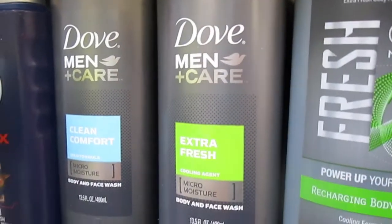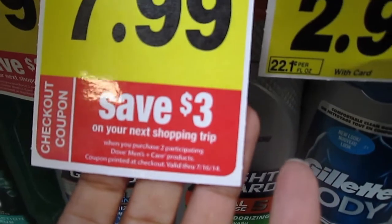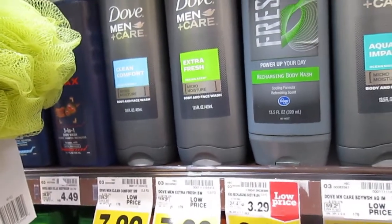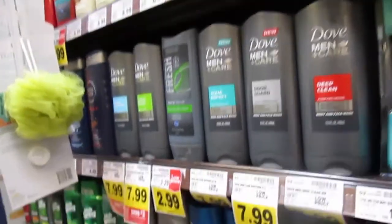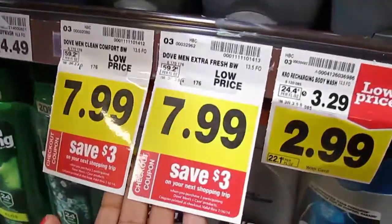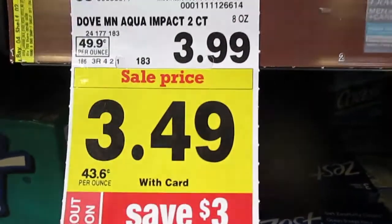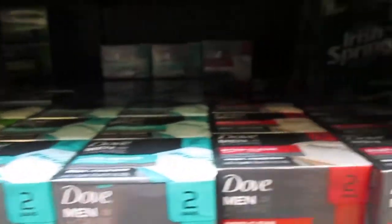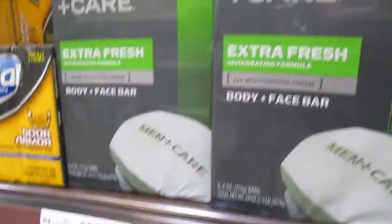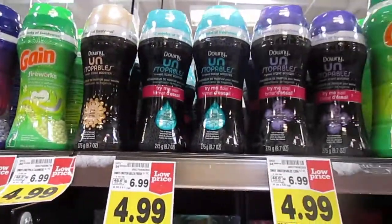At Ralph's there is a $3 Catalina when you buy any two participating Dove Men's Care products, valid until July 16th. But here they are $8 each. So you'd spend $16, get three back, and leave with $13 after the Catalina — which is still pricey. The Catalina also applies to the two-count bars: $3.49, or big packs at $7.49. Use your $2 off one manufacturer coupon and get these for $2.99.